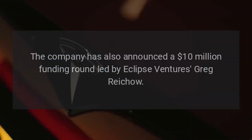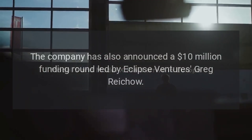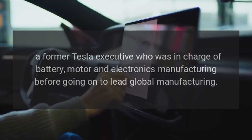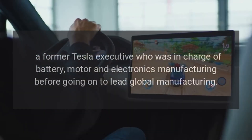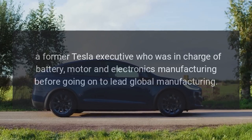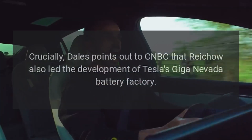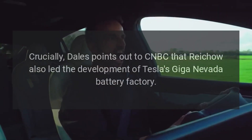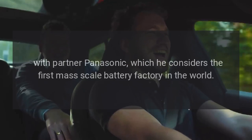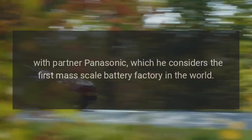The company has also announced a $10 million funding round led by Eclipse Ventures' Greg Ryko, a former Tesla executive who was in charge of battery, motor, and electronics manufacturing before going on to lead global manufacturing. Crucially, Dales points out to CNBC that Ryko also led the development of Tesla's Giga Nevada battery factory with partner Panasonic, which he considers the first mass-scale battery factory in the world.